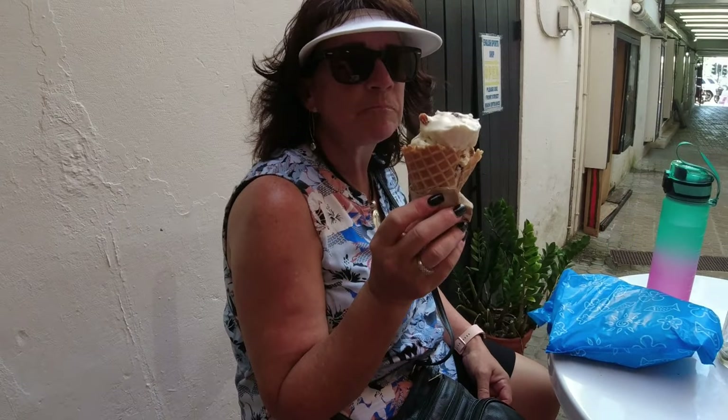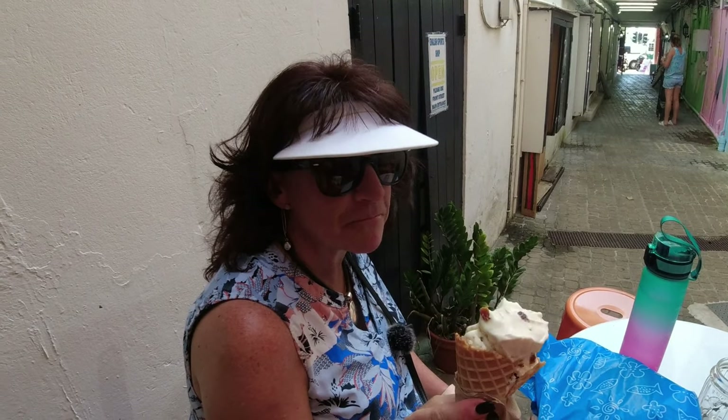What kind did you get, honey? Rum Raisin. Rum Raisin — that sounds Bermudian. And I got the coconut. Island flavor. I don't even like coconut — very good, though. Oh, this is delicious.